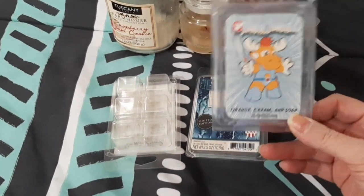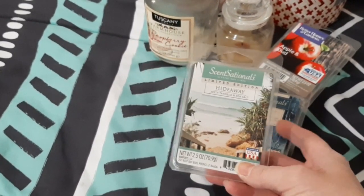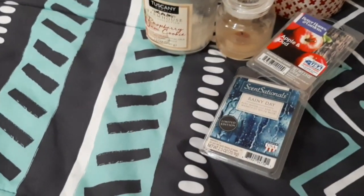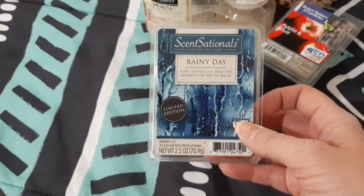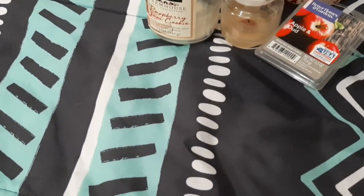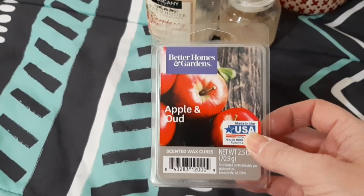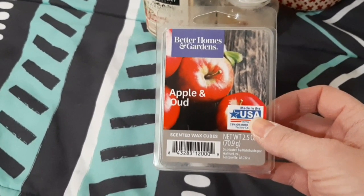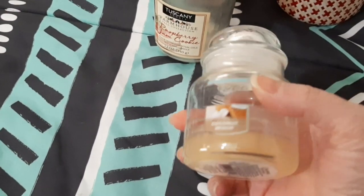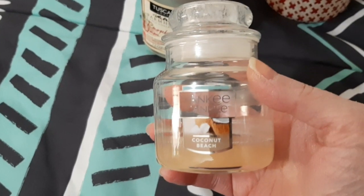I didn't really care for the Thunder one. Then I have two from Sensationals. I have this 'Hideaway' - it's zesty tangelo and sea salt, it was nice. This one is one of my favorites - it's called 'Rainy Day,' pure water lily and warmth of white musk, and it smells really good. Then I have one from Better Homes and Gardens - you can get Better Homes and Gardens and Sensationals from Walmart. This one is the apple and oud, it's really good too. Then I have this Yankee Candle in coconut beach - it was all right, I wouldn't pick it up again.